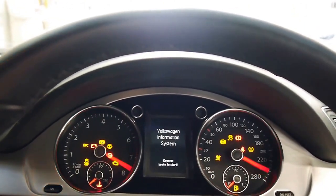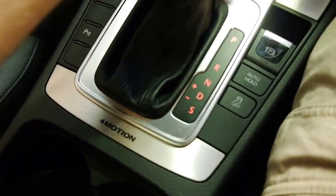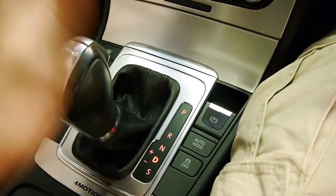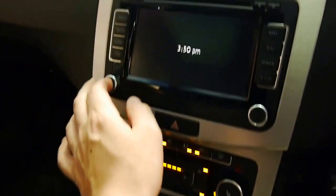Firing it up — it's very quiet. There's the little 4Motion logo. We've got the DSG six-speed gearbox — very responsive, lightning fast shifts. Navigation is on screen.